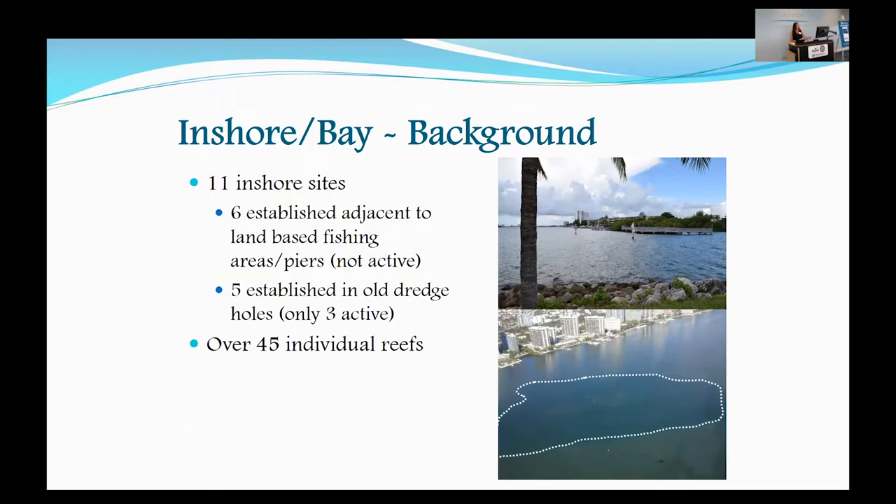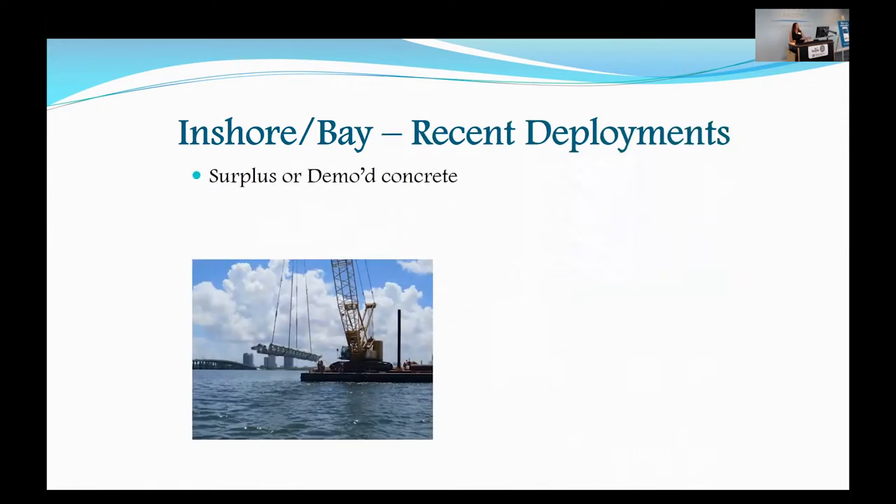Inshore, there are 45 individual reefs at these 11 sites. Recently, we've deployed mainly surplus or demo concrete. Like some of the other counties, when there's a bridge or concrete pier being demolished or redone, we take that surplus concrete and put it into our artificial reef sites.